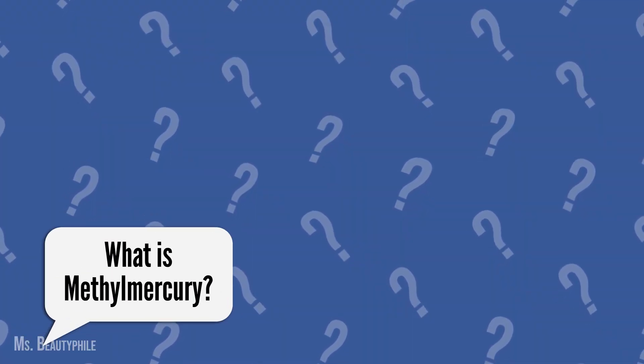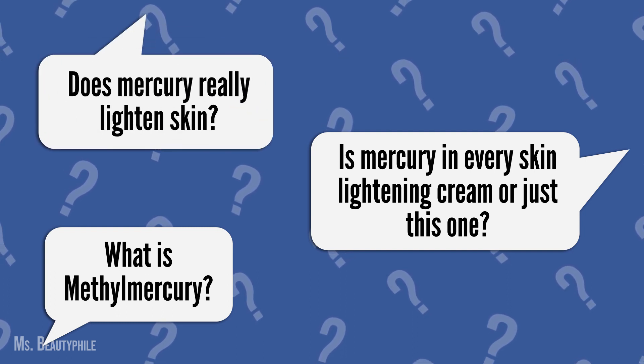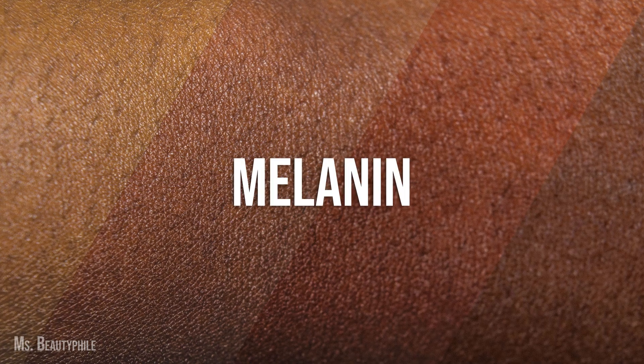I got questions asking me about methylmercury, what the connection is between mercury and skin lightening, and does mercury really lighten skin? To understand what mercury has to do with skin lightening, let's first talk about the underlying chemical that gives our skin its color: melanin.